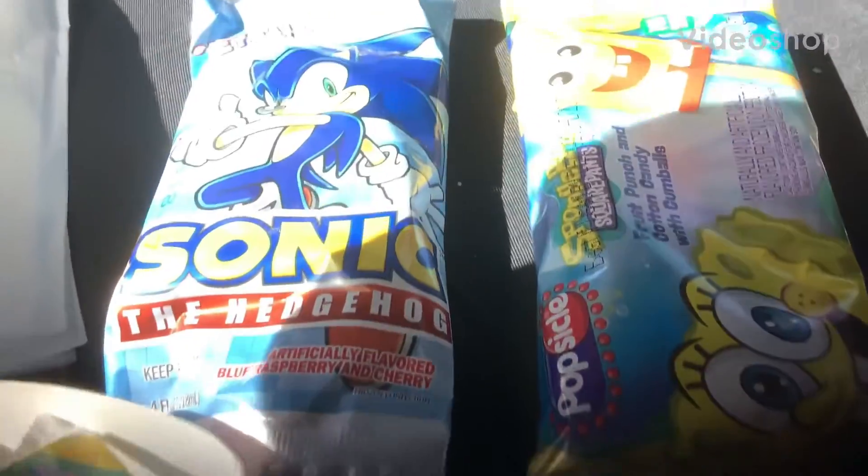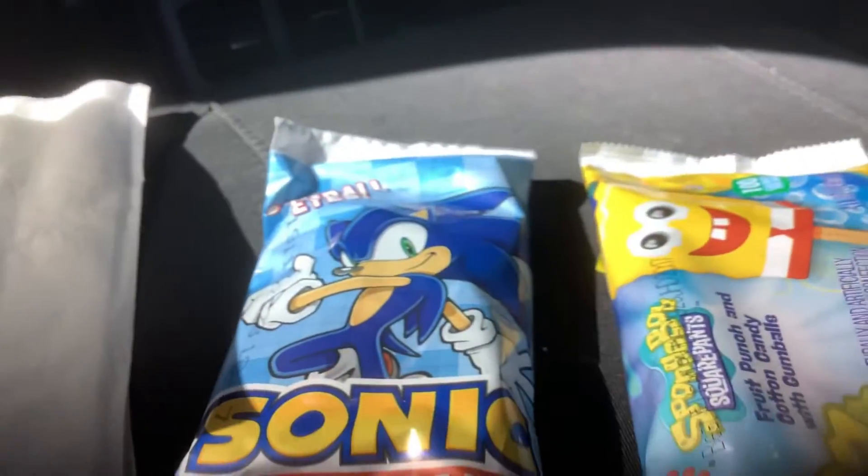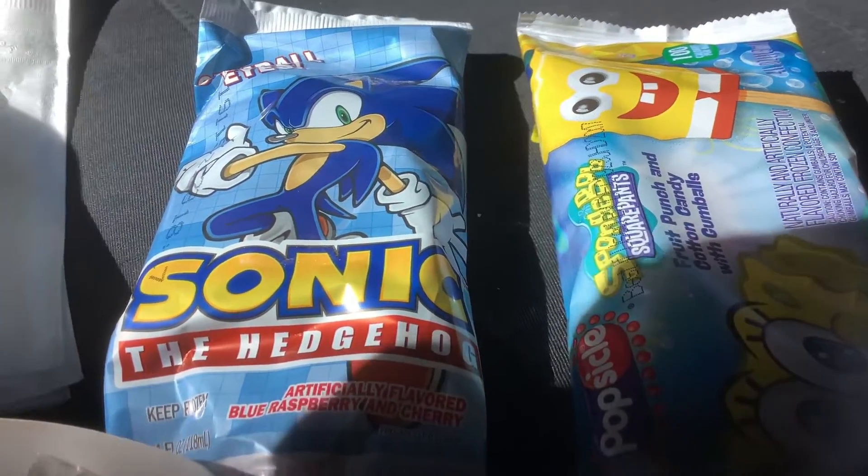We're going to do the perfect Spongebob Popsicle and a perfect Sonic Popsicle Challenge. So I'll record when I get home to do the challenge. Now we've got two Spongebob and one Sonic Challenge. Also when I get home, I'm going to record the challenge. I'm going to tell you guys when I get home. We've got to wait right now — okay, let's just get on with the challenge.